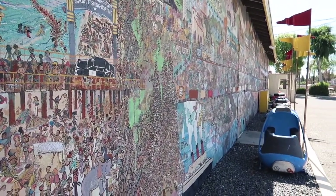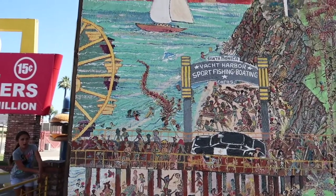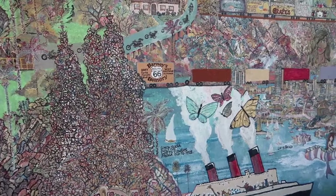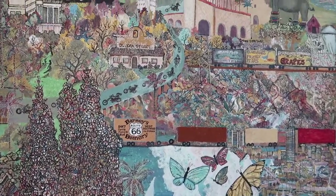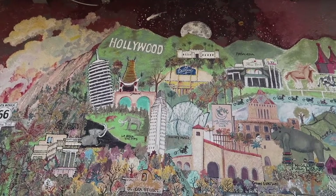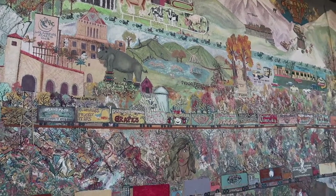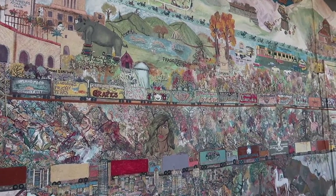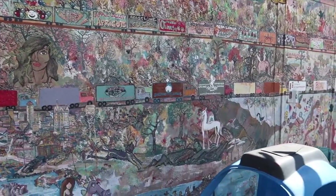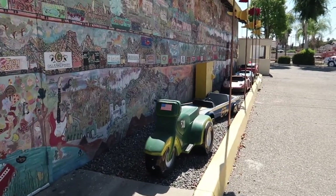Look at the cars - oh my gosh! There's Santa Monica Pier! Oh my gosh, you would have to sit here for hours and try to see everything. There's a Hollywood sign, Dodger Stadium, Rose Bowl, Mount Baldy, La Brea Tar Pits. All these vintage McDonald's toys.